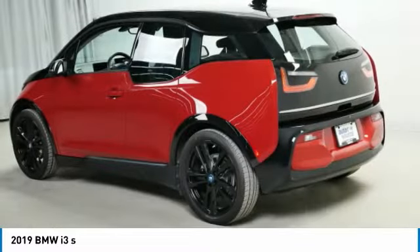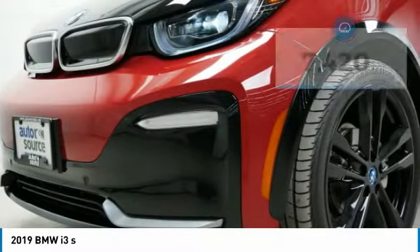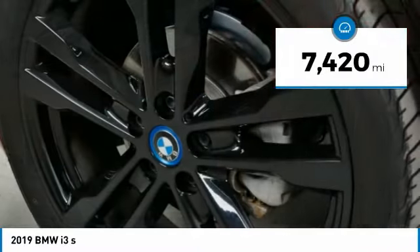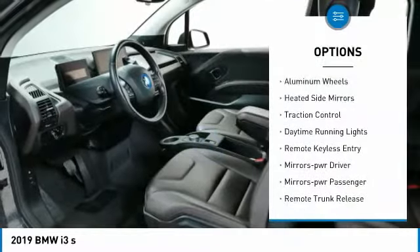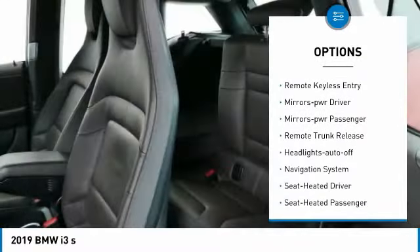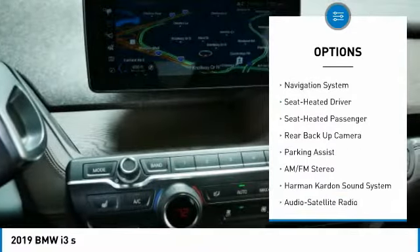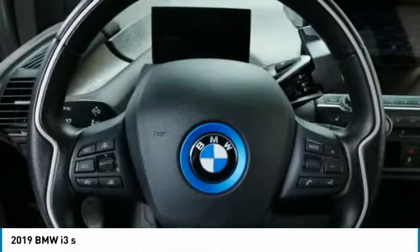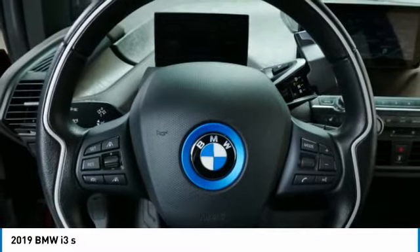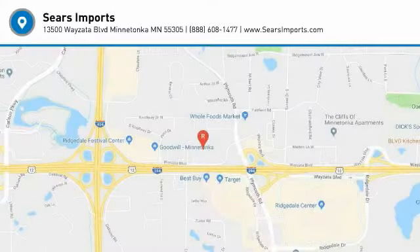The intelligent BMW ConnectDrive services brings you easily and conveniently to your destination. This vehicle has less than 8,000 miles. Here are some of this vehicle's great options: aluminum wheels, heated side mirrors, traction control, daytime running lights, remote keyless entry, mirror memory, power passenger, remote trunk release, headlights auto off, and navigation system. A vehicle like this doesn't come along every day — come in and get it before someone else does.